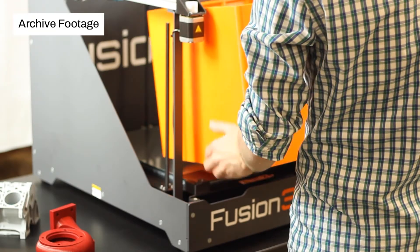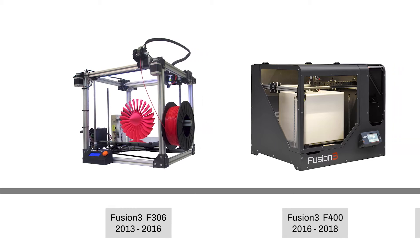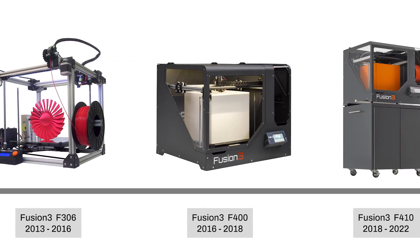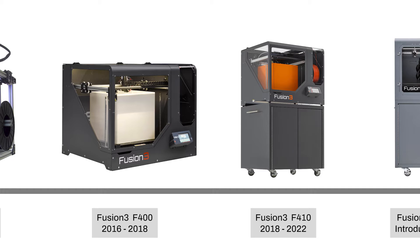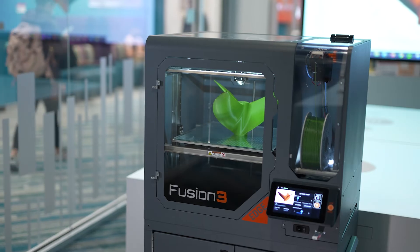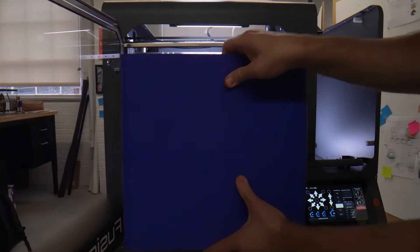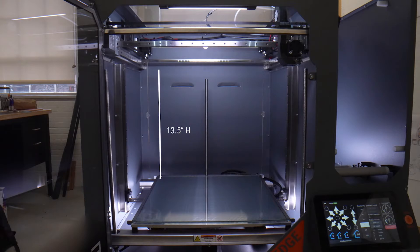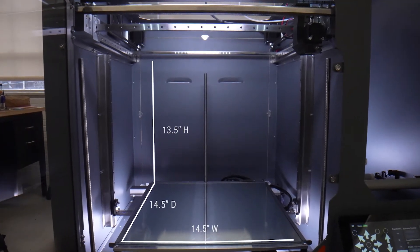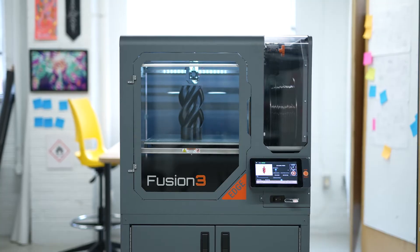Since its founding in 2013, Fusion 3 is the U.S.-based leader in the development and commercialization of affordable, high-performance 3D printers for thousands of customers in commercial, educational, and government sectors who rely on the company's unique expertise for building 3D printers that make high-quality, high-strength parts from engineering-grade materials.